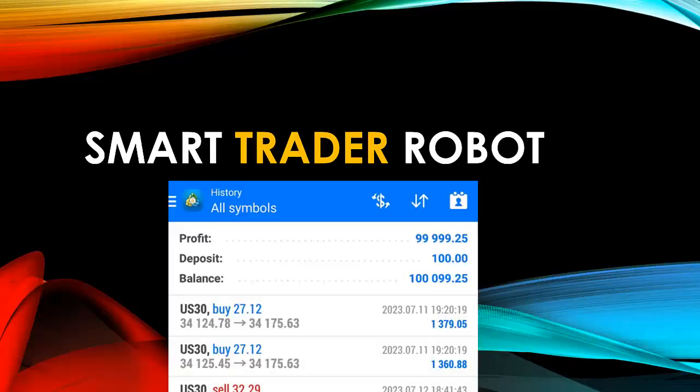Hello guys, welcome back once more to Mike Money FX trading platform, Expert Robo Rex, or World Best Traders. Today I will be introducing you to a new forex trading system.